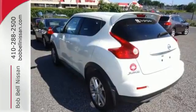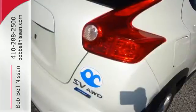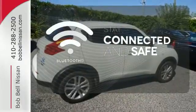Inside you'll find a groovy layout with all the features you need, like power windows, locks, and mirrors, Bluetooth, and cruise control. Bluetooth wireless technology keeps you in command and in touch.